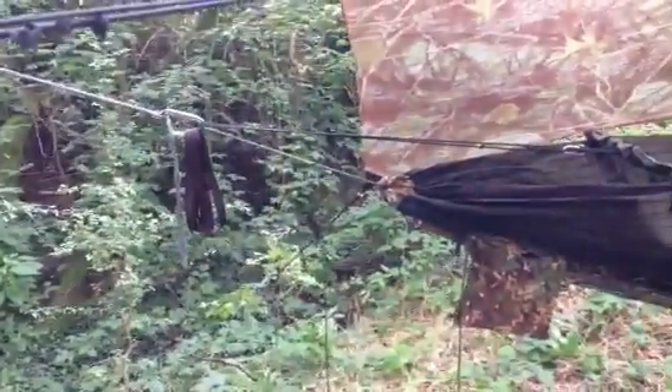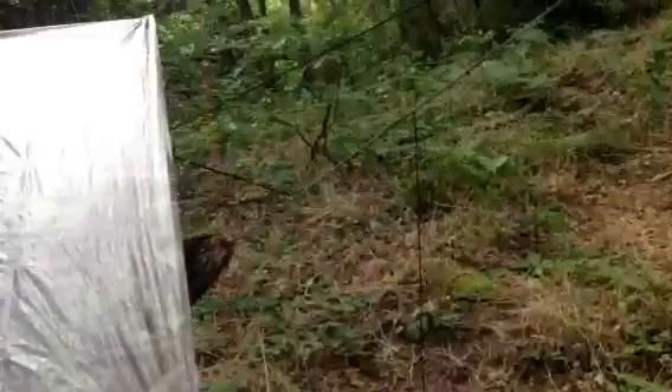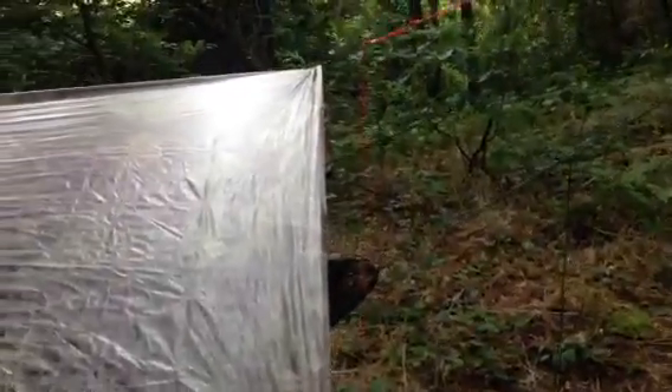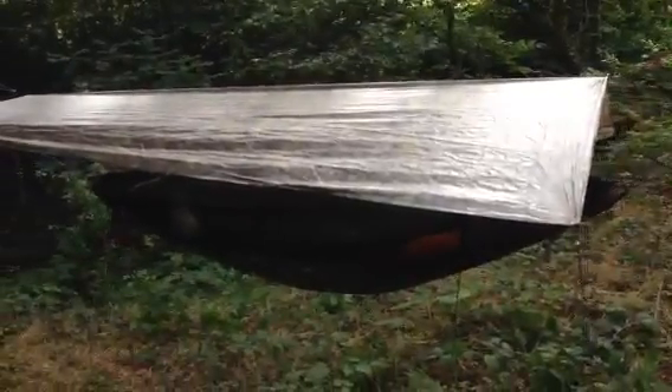My tarp just meets the end of my hammock. For those purists out there, you may get upset that it pokes out and it'll get wet in the rain. I'm not doing anything big, I'm not going far.